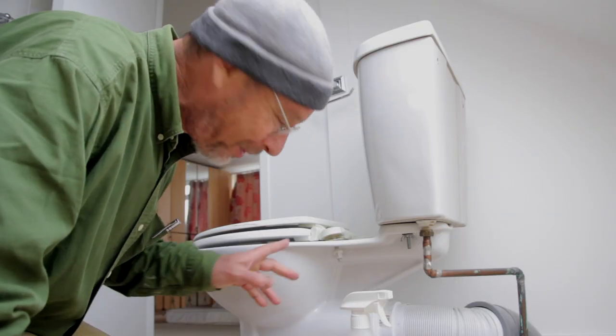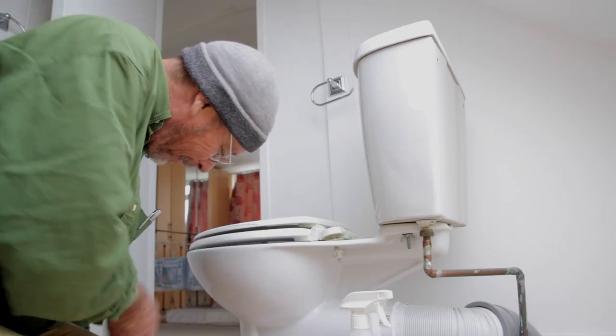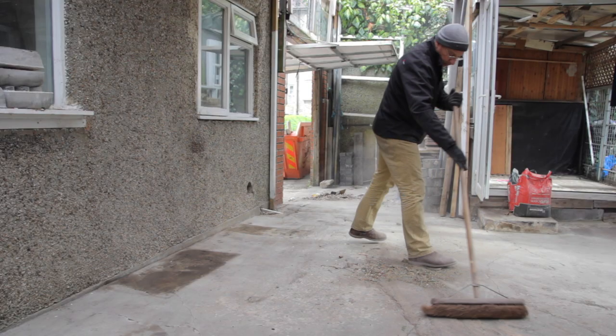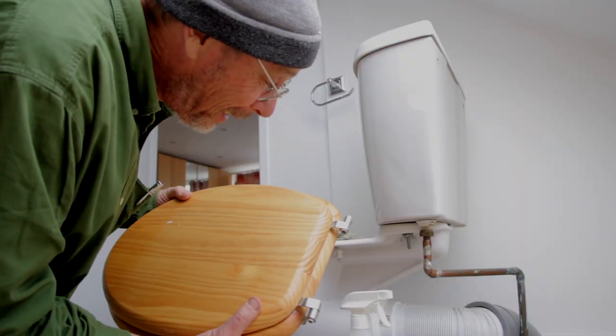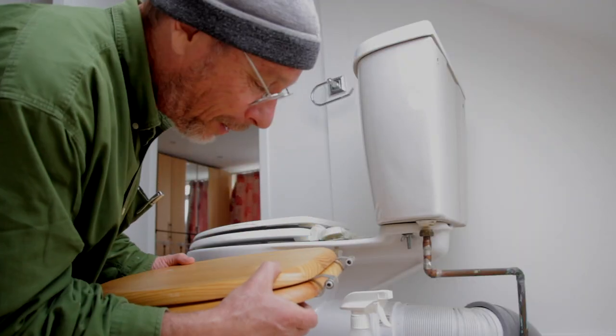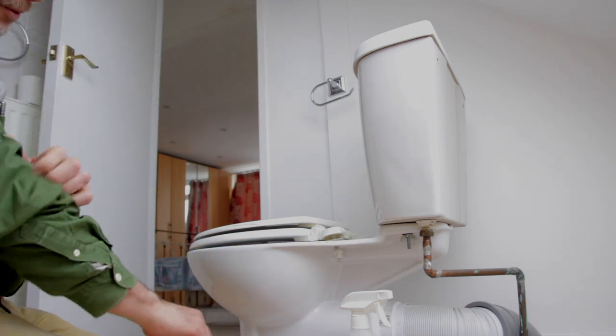Someone has to change the toilet seat. This is the old toilet seat, and this is the new toilet seat. Hopefully it will fit. It's not new — we just found it in the garage — but it looks fine. We'll see how it goes.